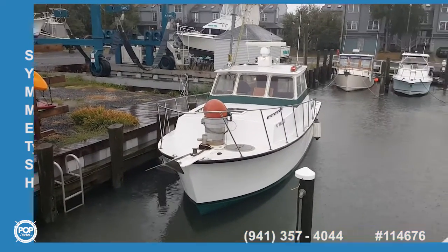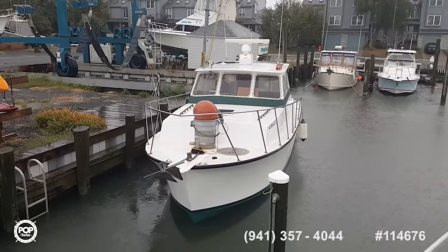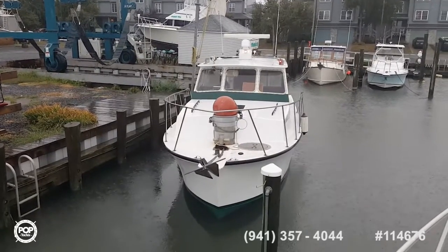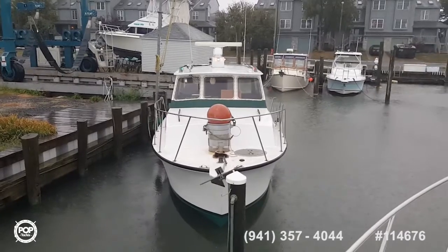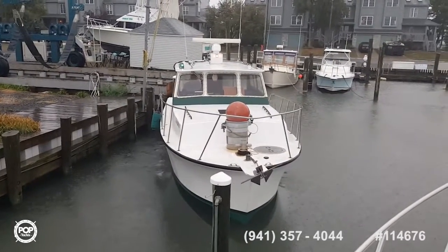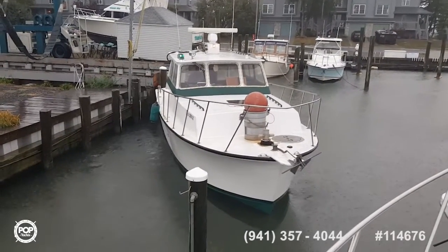Captain Rob here on this beautiful rainy Monday morning. Our owner is moving his Uniflight so we can take some photos before he makes his journey down south to North Carolina. I'll take some more photos and video shortly.